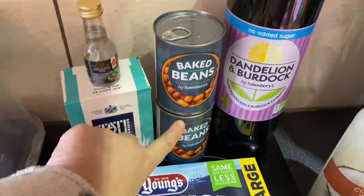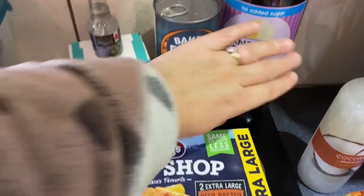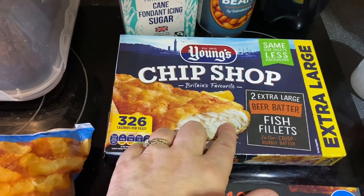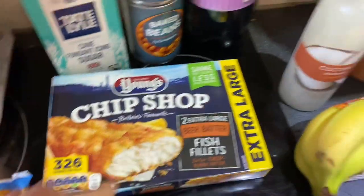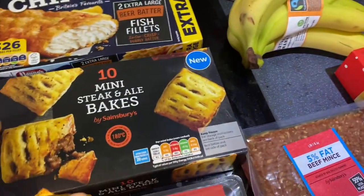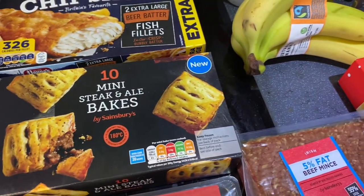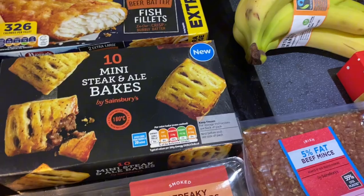I've got two tins of baked beans. Chip shop fish fillets. Mini steak and ale bakes — I wanted to try them, we'll see what they're like. Sometimes they can be a bit peppery, which my husband doesn't like, but we'll try them and see.